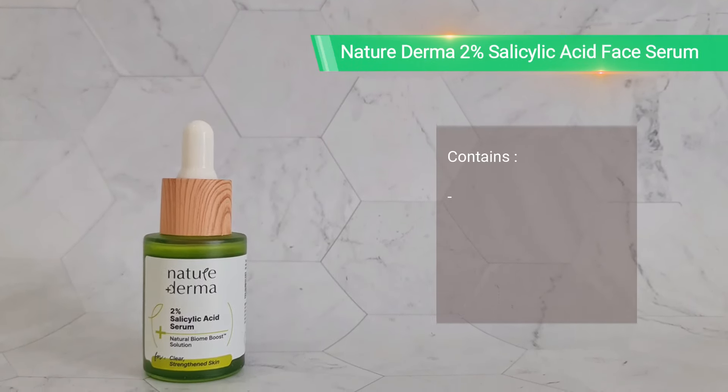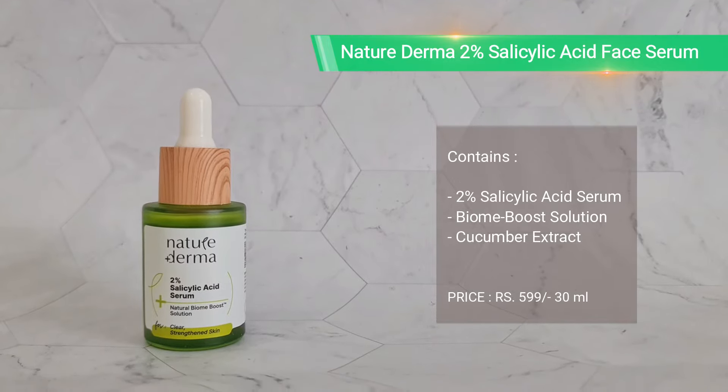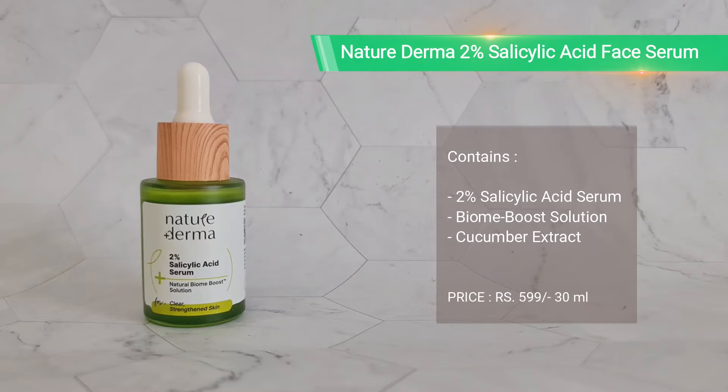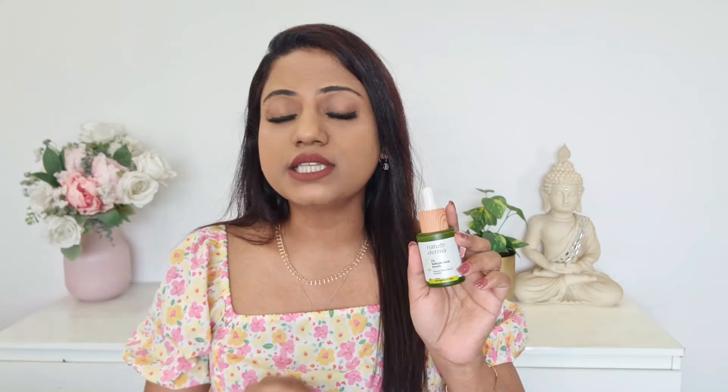The product I was testing is by Nature Derma — this is their 2% Salicylic Acid Face Serum with Biome Boost. This is an extremely gentle salicylic acid face serum which is even perfect for beginners, and it has been formulated in France. Now I'm sure you may think, 'oh great, another salicylic serum in the market,' but no — this serum is actually quite different from the usual salicylic acid serums currently available, and I'll tell you the reasons why.